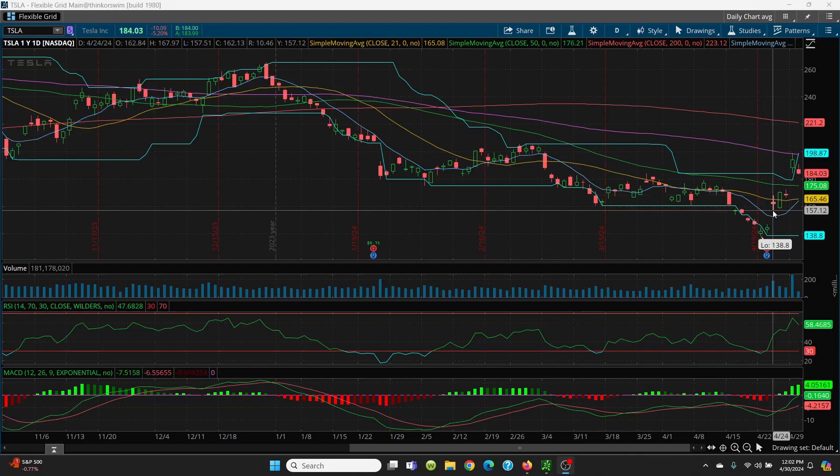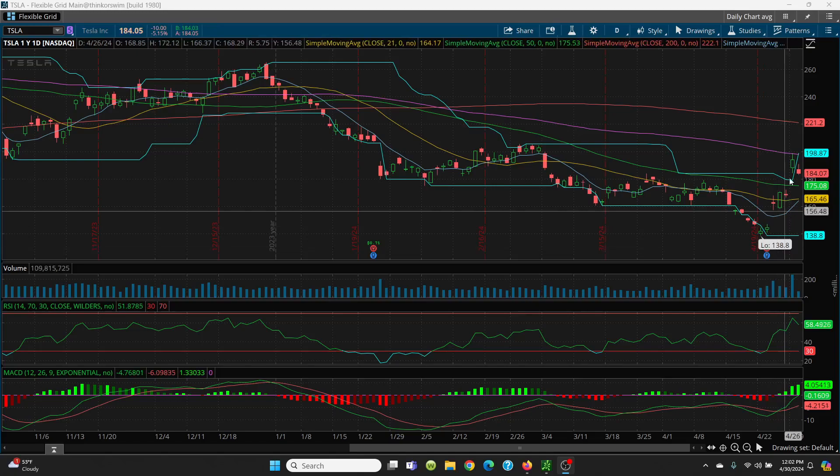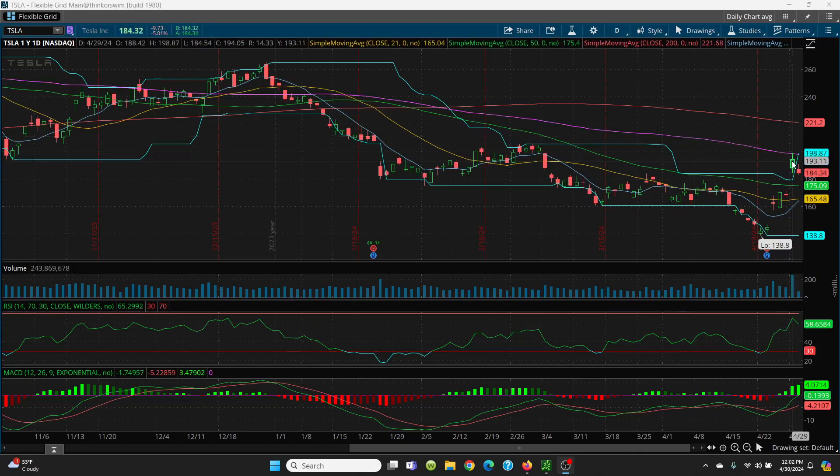Retest all the way down. Always trade the charts — look how much money you could have made just selling right into the 100-day. Forget about all the talking heads. Either you like the stock or you don't — use the information wisely, but trade the charts. You had 198.87 yesterday, today Tesla's at 184 — see the difference? Boom. That's what I've got for you: natural gas, crude oil, and Tesla.